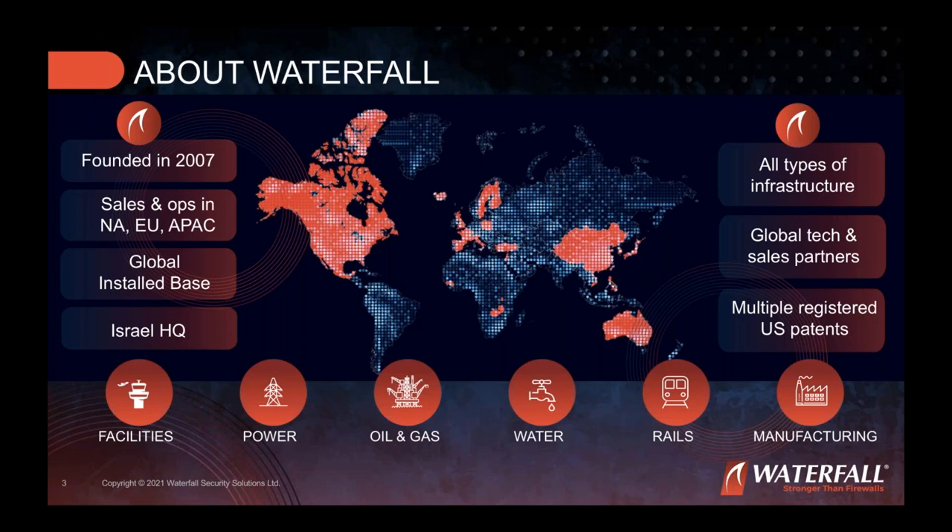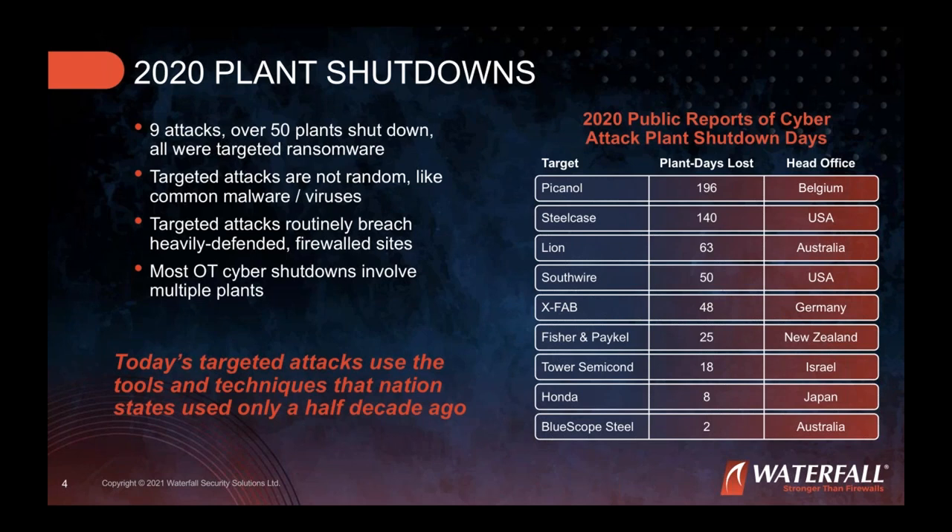Manufacturing sites have been the single most targeted OT industry by ransomware in 2020. As a result, factories have faced downtime translating into significant financial losses. Attacks were increasingly hostile and sophisticated — using technologies that only five years ago were seen only in nation-state attacks. These attacks affected all manufacturing industries including plastics, pharma, food and beverage, automotive, and electronics manufacturing.